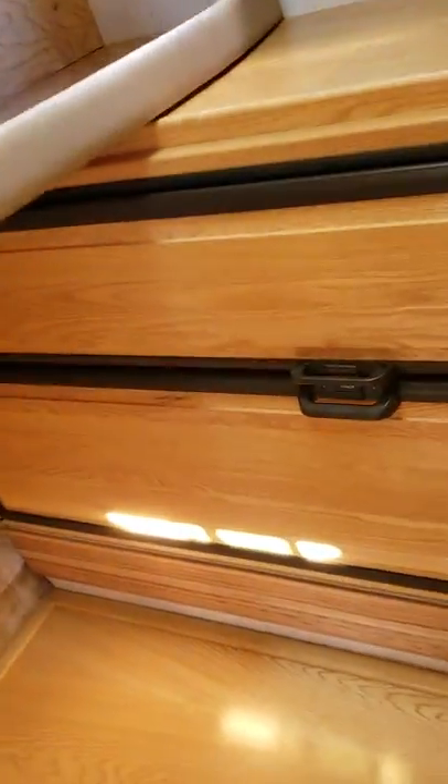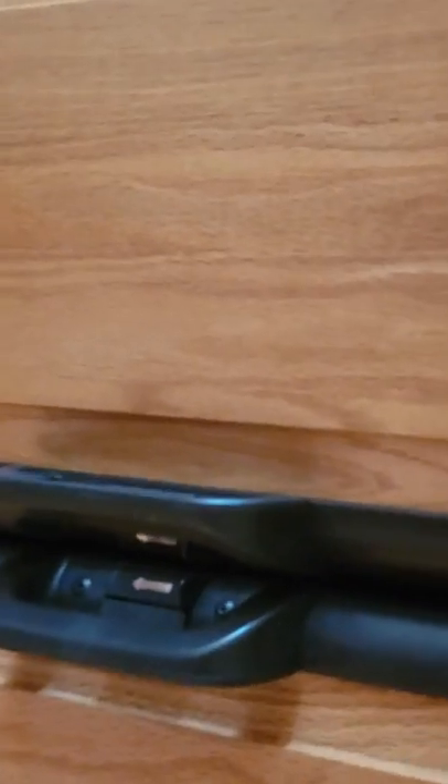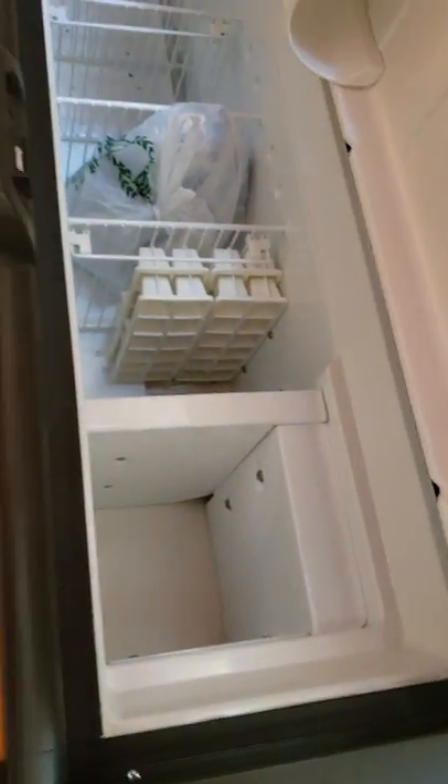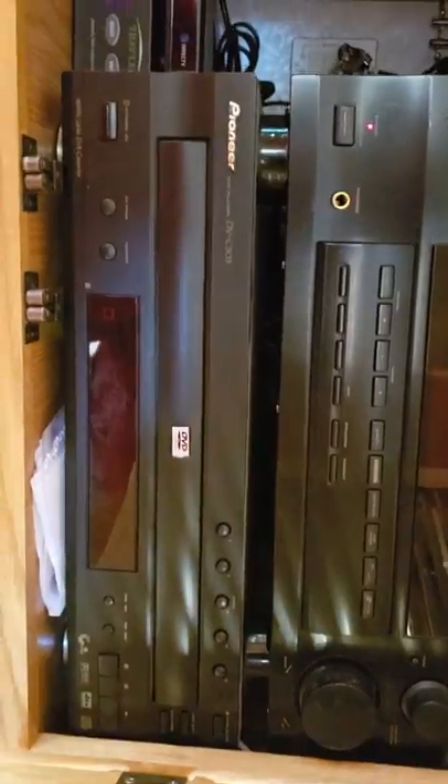Over here is the refrigerator. It's both gas and electric powered, so it runs off propane or electric. In here it's got a 50 or 30 amp hookup. Inside here is all the stereo equipment — the guy has surround sound and all this type of stuff in here.